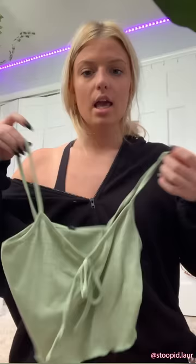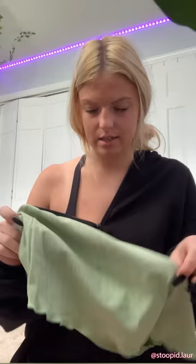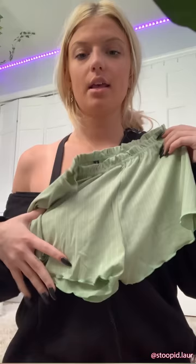The next one is this sage green color tank top. It's a little ruffled at the bottom and ties up in the middle at the top. It's also a set — it comes with these little shorts that are ruffled at the top and at the bottom. They're really cute, not see-through at all, and I love this color.